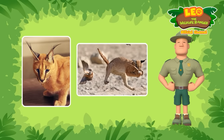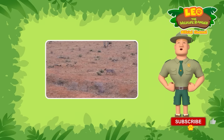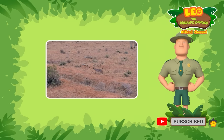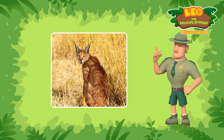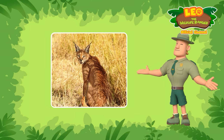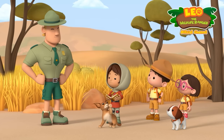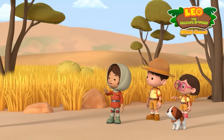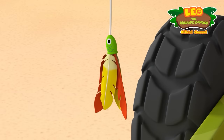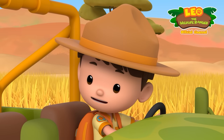Caracals are very agile! They can jump really high, up to three meters in the air! And they can also run very fast! Scientists believe that the black tufts on their ears have a few functions! One of them is to help caracals blend into their surroundings! Along with the color of their fur, the black ear tufts help caracals hide better! I'm sure Larry is in good hands! All right, Junior Rangers! I have to go now! Good luck! Bye, Ranger Rocky! All right, Larry! Now we're gonna teach you to run really fast! Ready, Rangers? Let's go!